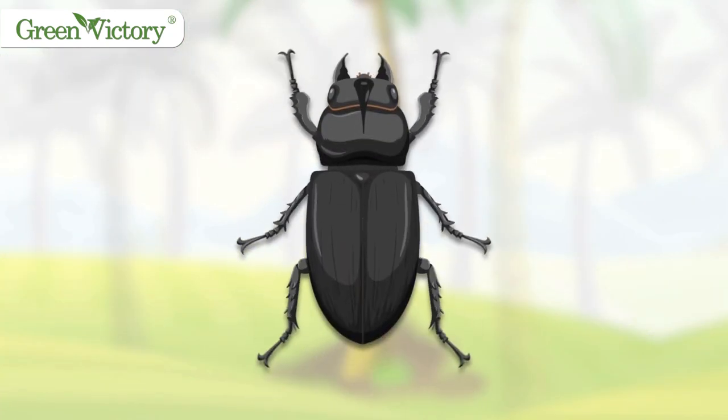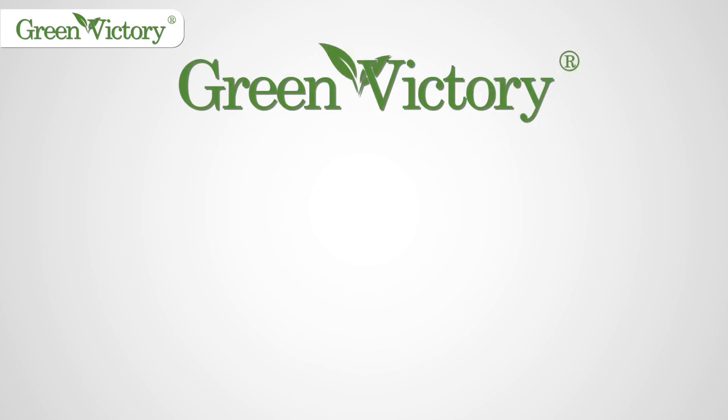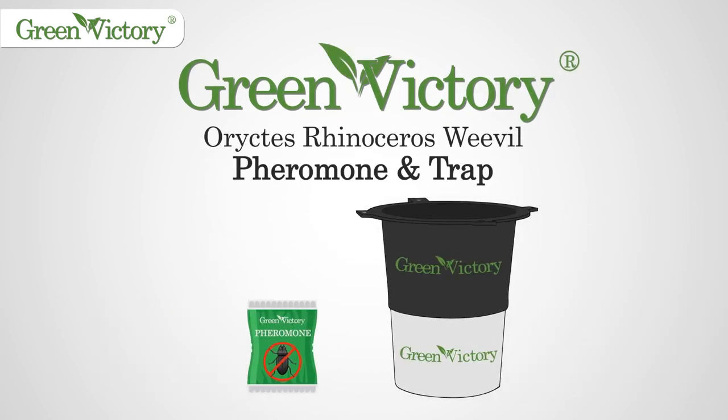With the very best knowledge of the weevil, we at Green Victory designed and manufactured a rhinoceros weevil pheromone trap.